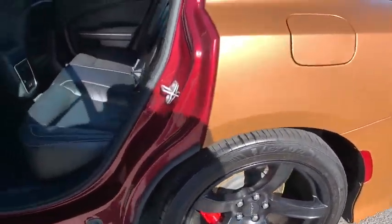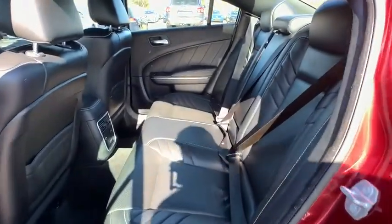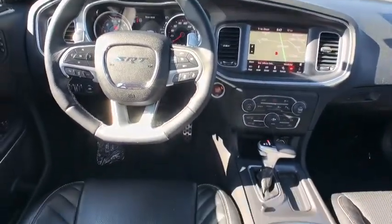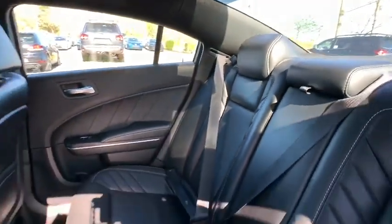The Charger is a powerful sedan that excites at every turn. Peace of mind comes standard with Charger's 5-star government front and side impact crash test rating. This vehicle has less than 50,000 miles.